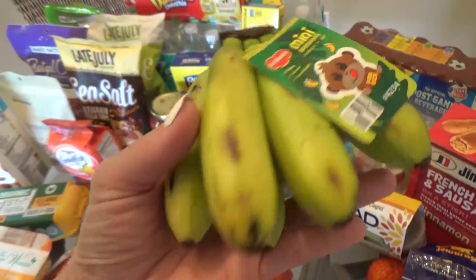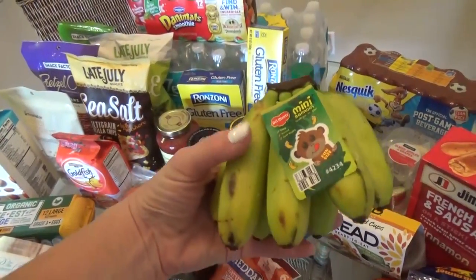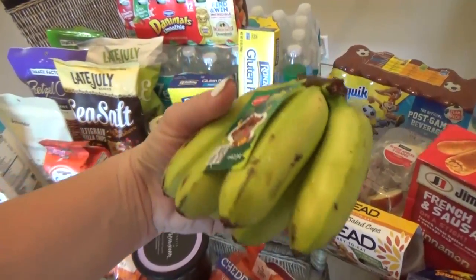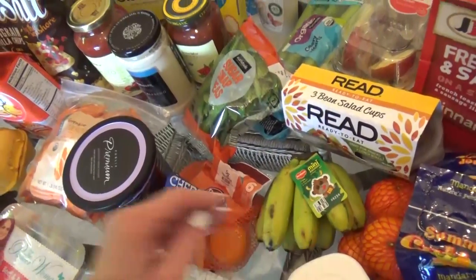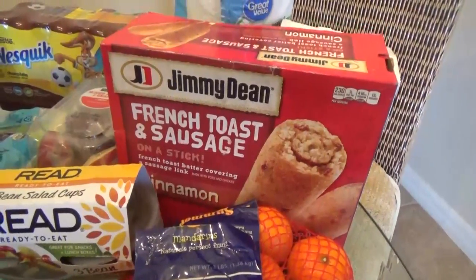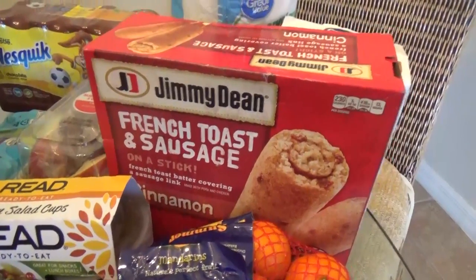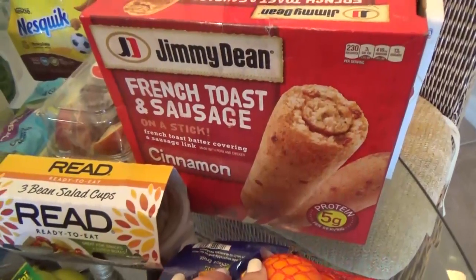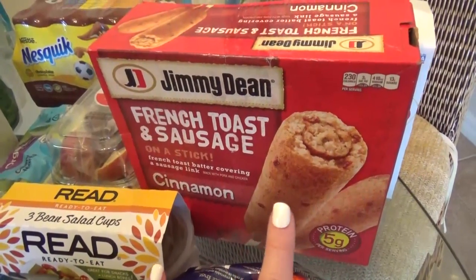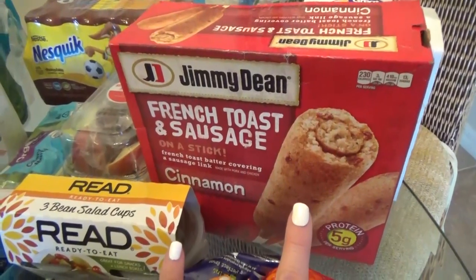These are supposed to taste like regular bananas, just a smaller size. I thought these smaller sizes would fit perfectly in our lunch, because we will be taking some of our lunches to the park while we're here. For a quick breakfast in the morning, the kids picked out these — they're French toast and sausage sticks. It's kind of like a corn dog, but the inside is a breakfast sausage and the outside is French toast. The kids love it and it's really easy.